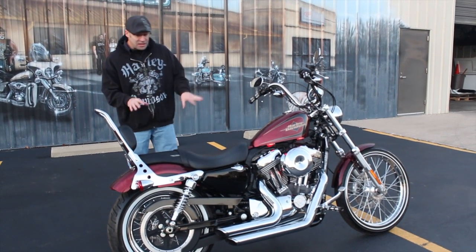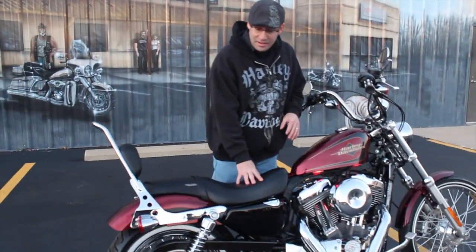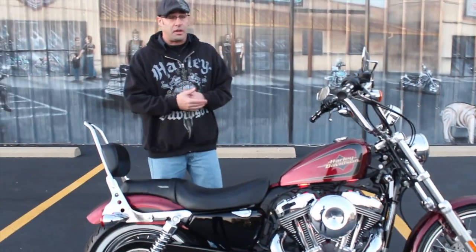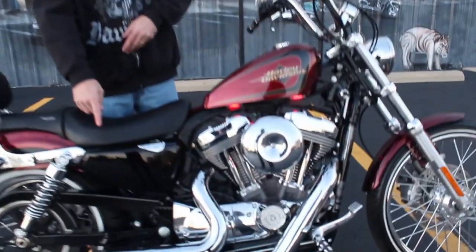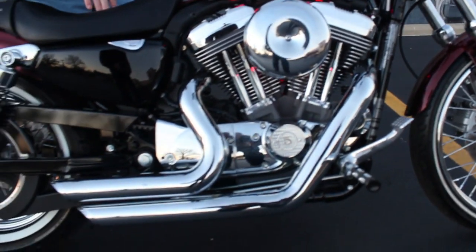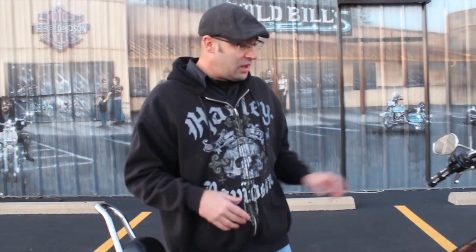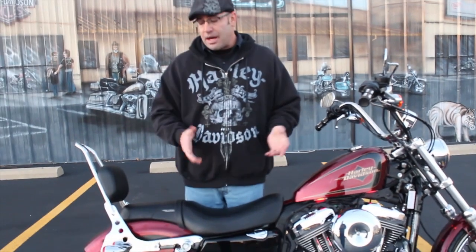This one has some extras on it. Traditionally the 72 only comes with a standard one-up saddle and no backrest. The previous owner wanted to take it a step further, and he did — by popping a Stage One on it, Vance and Hines short shot staggered pipes, a rally runner seat, and a quick-detachable backrest with that old-school flare. Beautiful setup — they did a really good job on it.